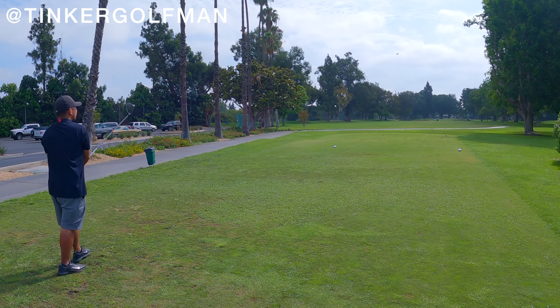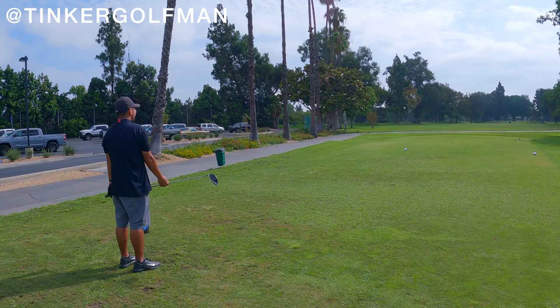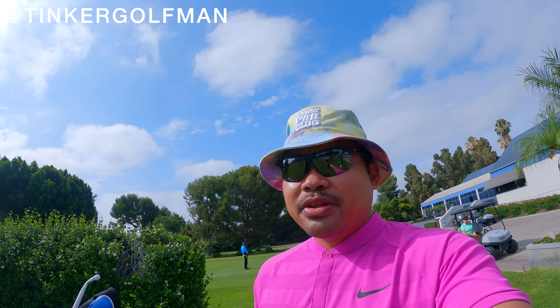Bar! What did you do, bro? Man, I'm telling you, wait! Yeah, dude. They're only 100. They haven't hit yet. They haven't hit their second shot yet. That's what I said, wait! That's how we play golf out here. We just hit up on people.